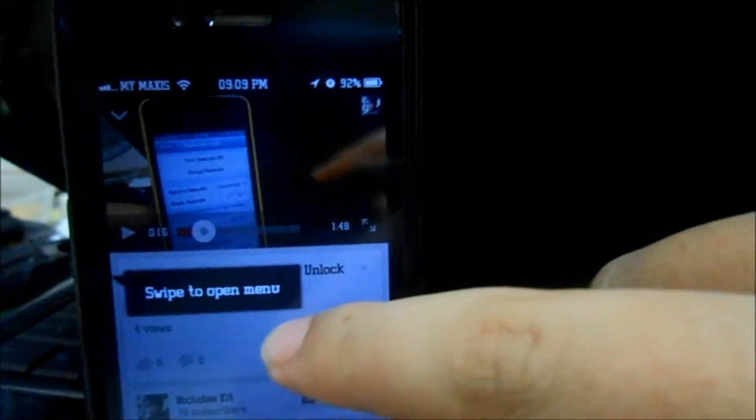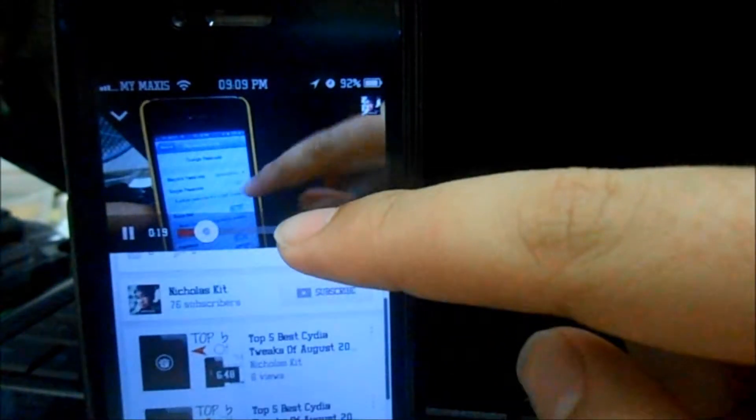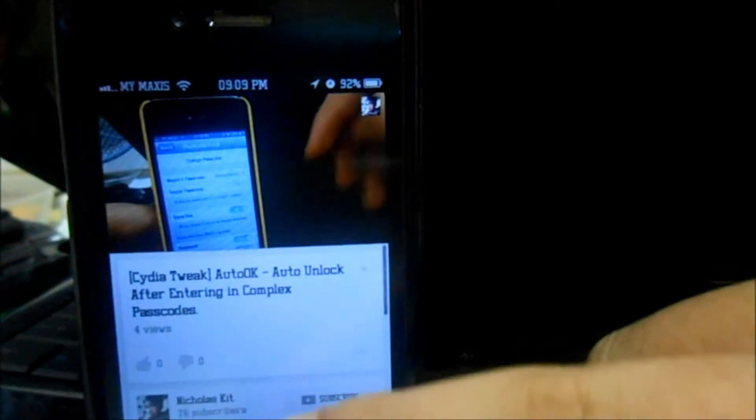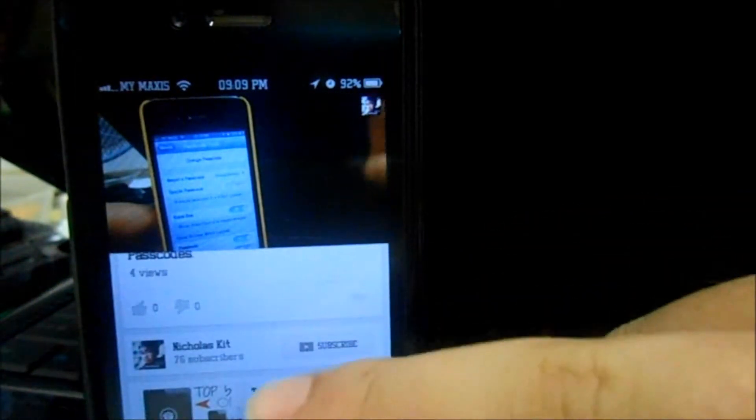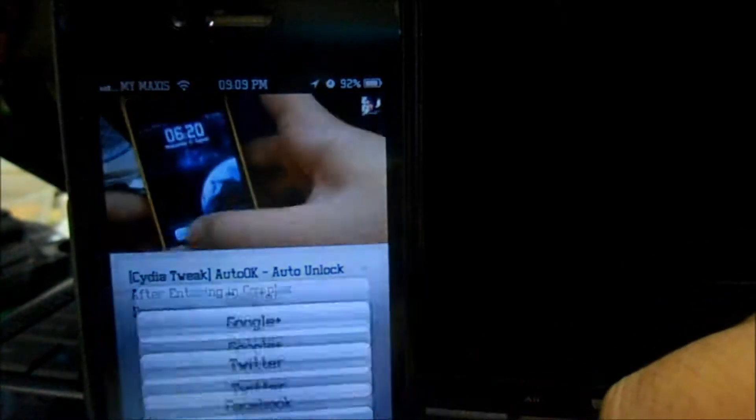You can actually swipe to open your menu — that's pretty awesome. The layout is pretty nice compared to the old one, and you can subscribe right here.